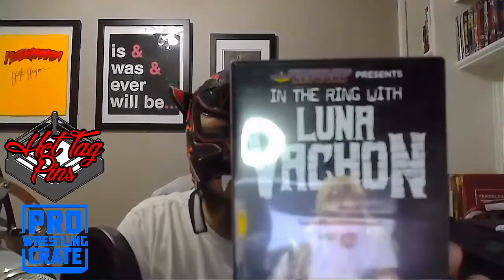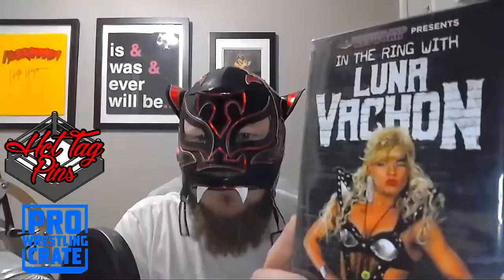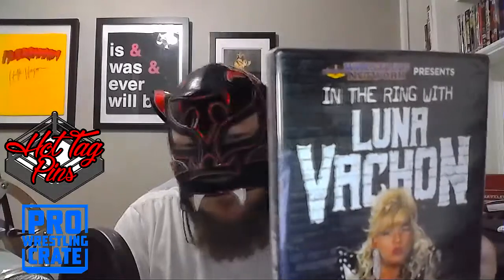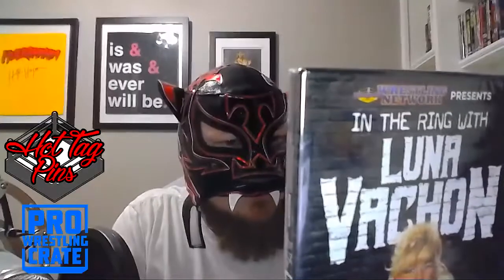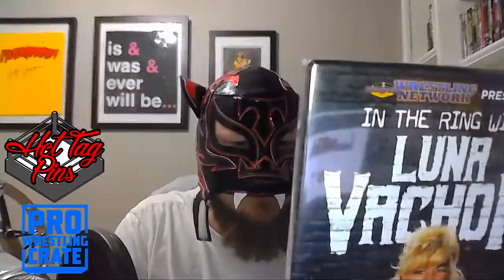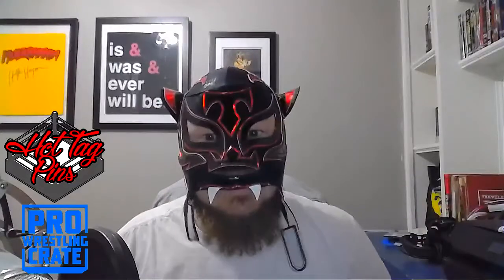The DVD is all about Luna Vachon and her father Mad Dog Vachon. It's about a wrestling school with her husband Vampire Warrior. This is going to be a cool DVD to watch. And we got the Tenille Dashwood aviators — pumped about those, my aviators are busted. Then the Rosemary t-shirt — I might give that away.